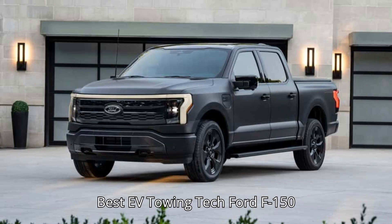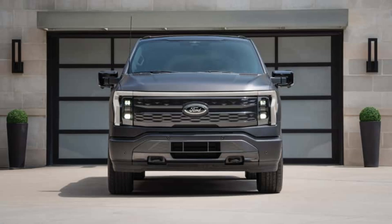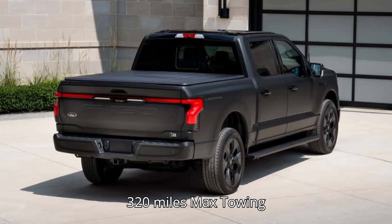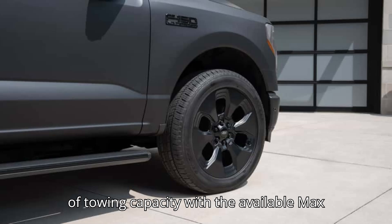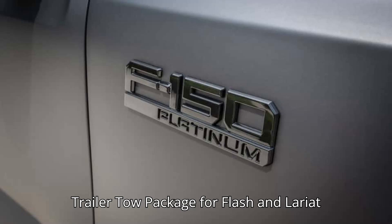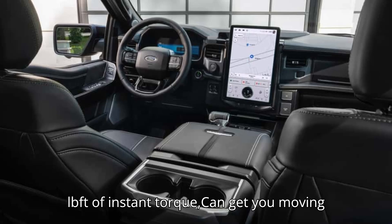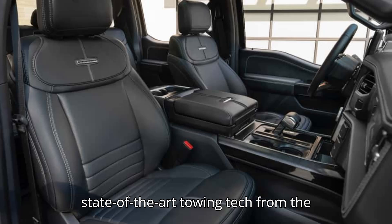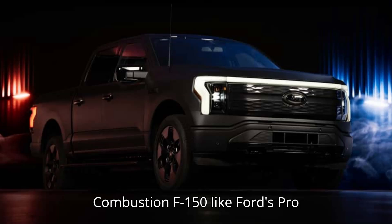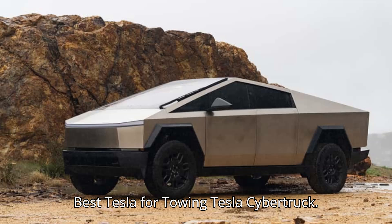Best EV towing tech: Ford F-150 Lightning. The Ford F-150 Lightning can offer up to 10,000 pounds of towing capacity with the available max trailer tow package for Flash and Lariat trims. Its 775 lb-ft of instant torque can get you moving with ease. What the F-150 Lightning lacks in outright range, it makes up for with state-of-the-art towing tech carried over from the combustion F-150, like Ford's Pro Trailer Backup Assist and Smart Hitch, making the towing process much easier.